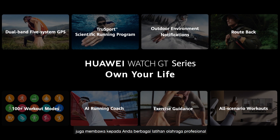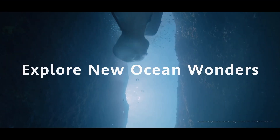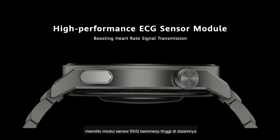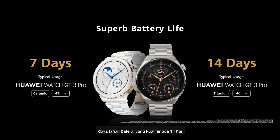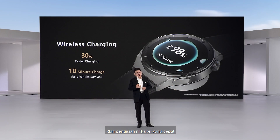It also brings professional sports training and can support 30 minutes of diving. With powerful and professional fitness and health management, there is a high-performance ECG sensor module inside for cardiovascular health management. Robust battery life up to 14 days with fast wireless charging.